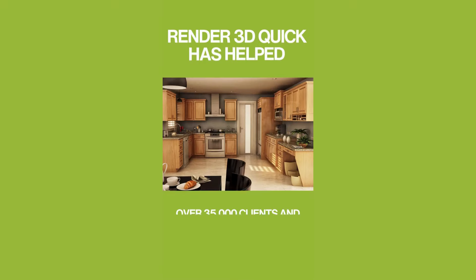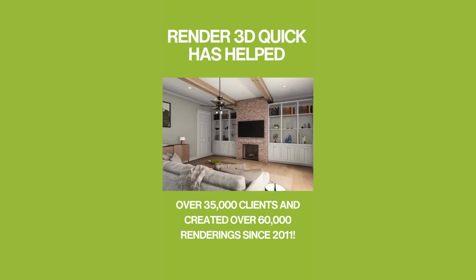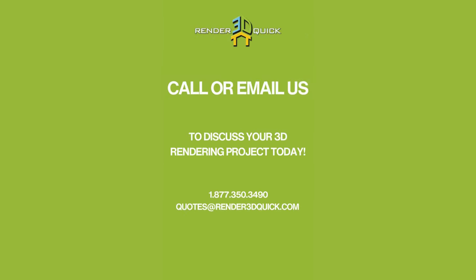Render 3D Quick has helped over 35,000 clients and created over 60,000 renderings since 2011. Call or email us to discuss your 3D rendering project today.